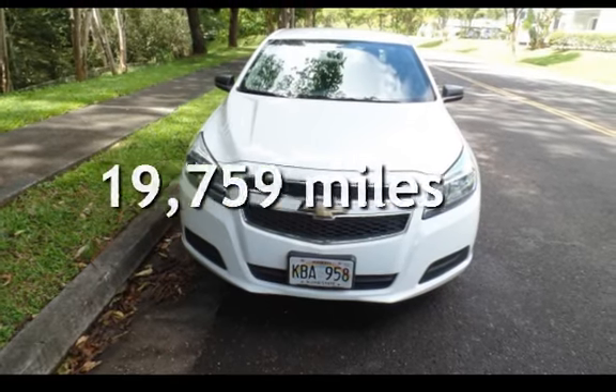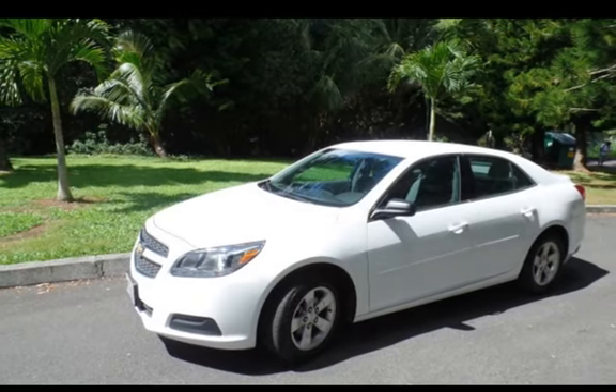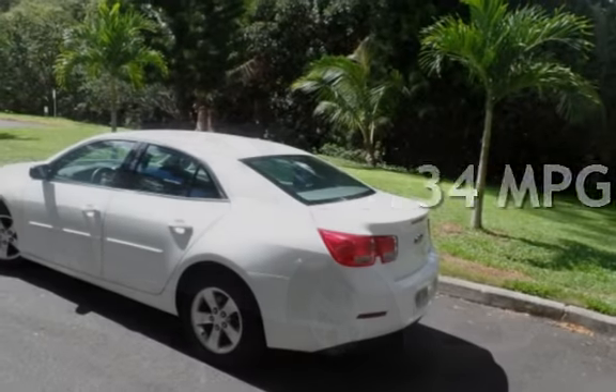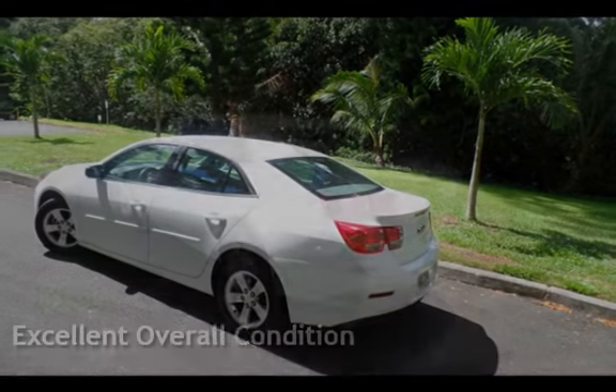This Chevrolet is a great value with less than 20,000 miles on the odometer. Estimated fuel economy for this vehicle is 22 miles per gallon in the city and 34 miles per gallon on the highway. This vehicle is in excellent overall condition.